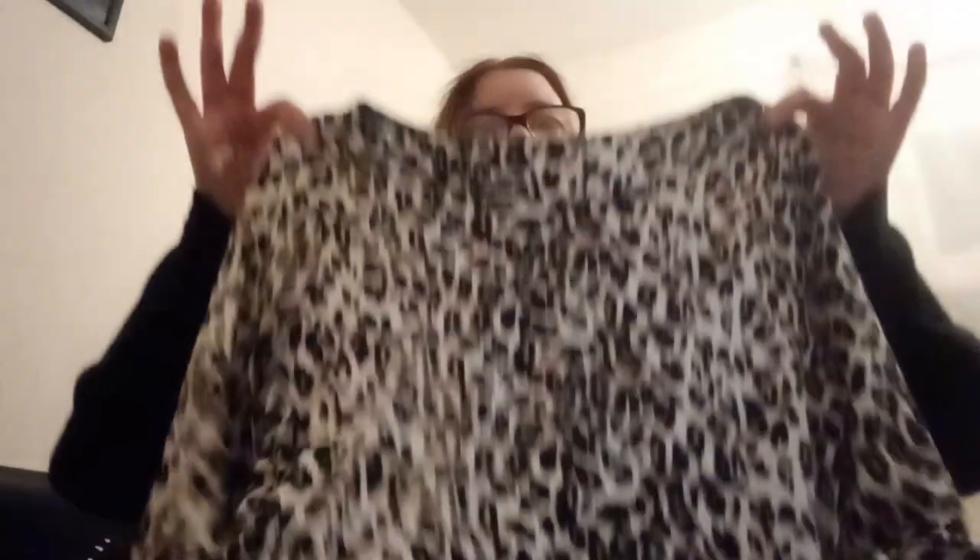Three pounds 60 — no label, short little cheetah slash leopard print. I always get those confused; there is a way of telling apparently. But this doesn't have a label so it will go to the car boot and we'll make 50p or a pound for it.